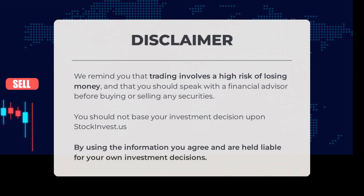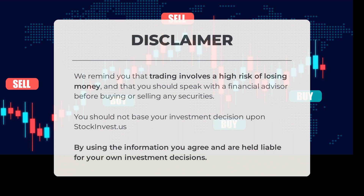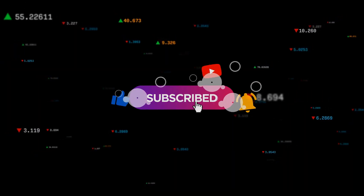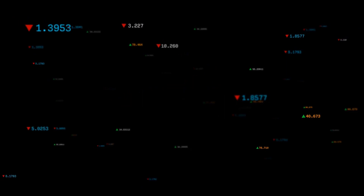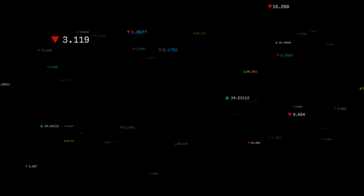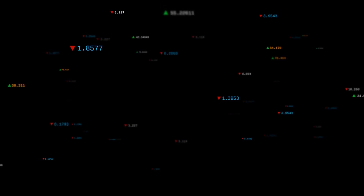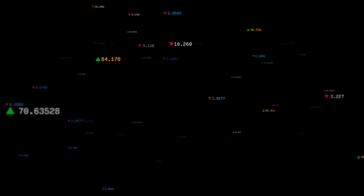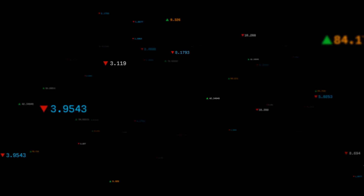It's important to remember that trading carries a significant risk of losing money. It's advisable to consult with a financial advisor before making any decisions to buy or sell securities. StockInvest.us should not be the sole basis for your investment choices. By utilizing this information, you acknowledge and assume responsibility for your own investment decisions. We'd love to hear your thoughts — do you agree or disagree with our current view? Share your opinion in the comments, and let us know your target for the ETF. Don't forget to like and subscribe. Wishing you successful trading from all of us here at StockInvest.